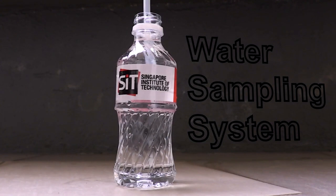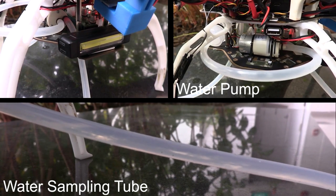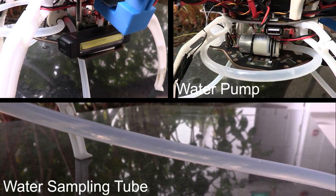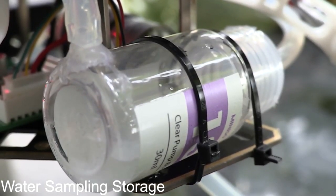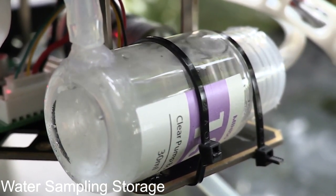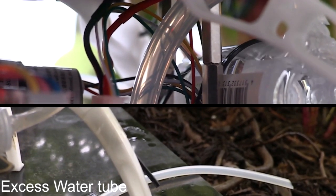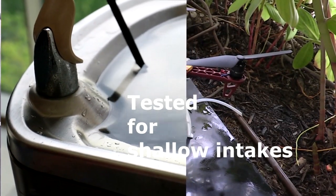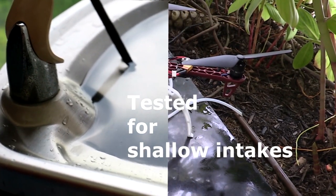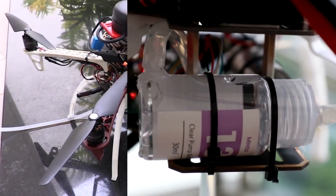The water sampling system uses a compact, lightweight and strong motor capable of drawing water into the system. The water drawn is stored into the water tank with a capacity of up to 30 ml of water. A redundant system was designed to allow trapped air and excess water collected to be disposed out of the system when the tank is full. The water sampling system is also capable of collecting water in shallow depths, making it versatile to collect samples even if the sewage water level is shallow.